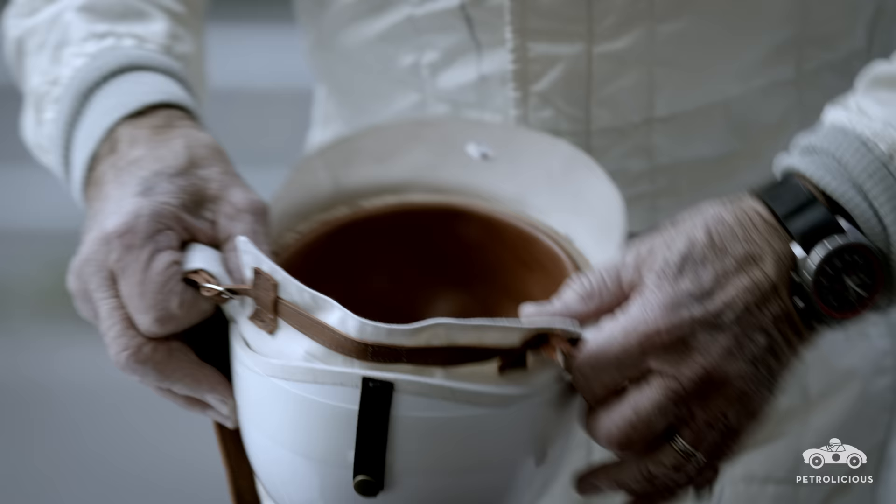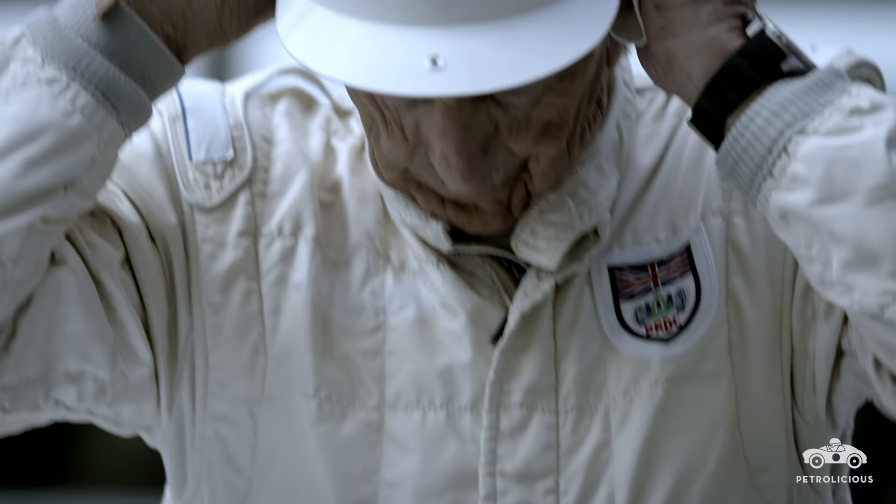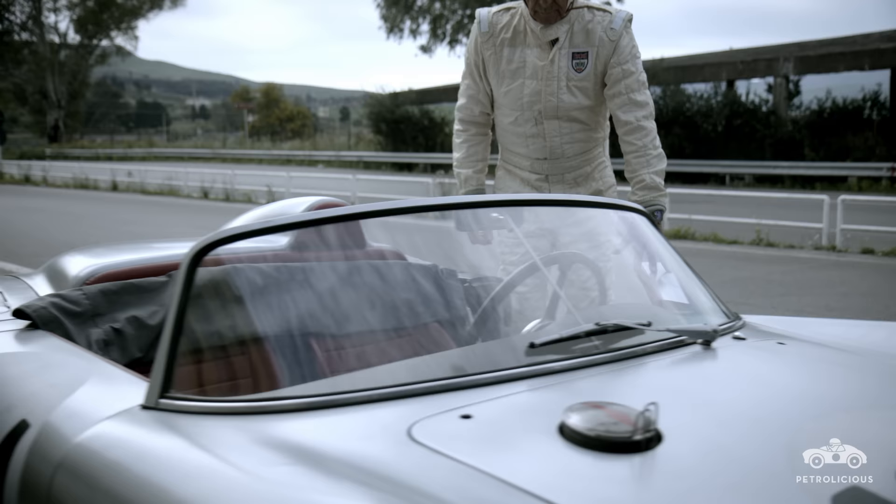I've never been a fan of a track with just a few corners. I've always loved tracks with many, many corners. This is the ultimate track with 800 corners.